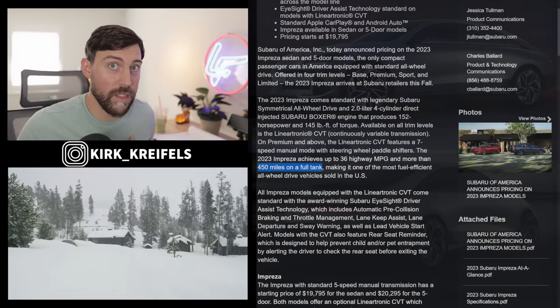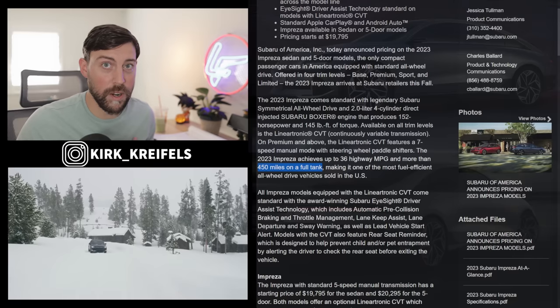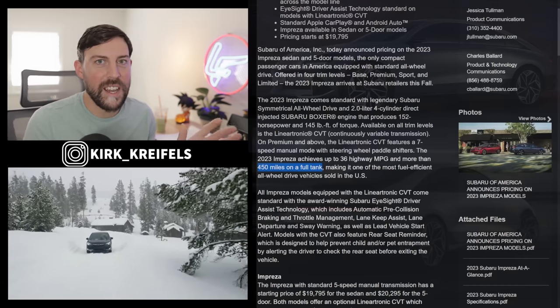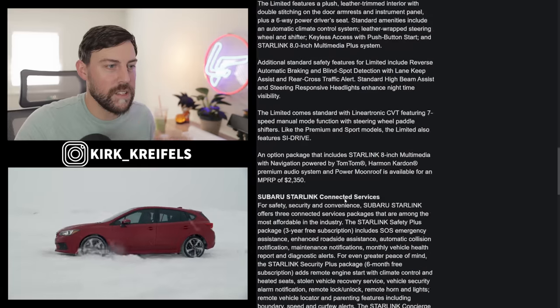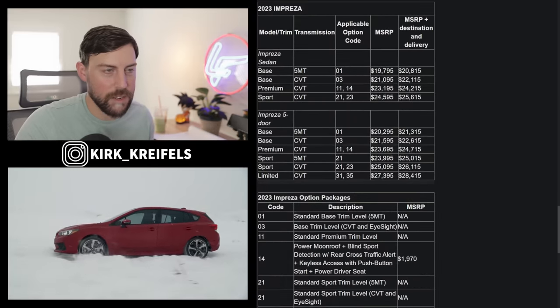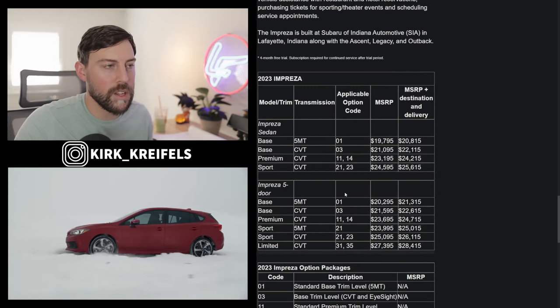I haven't signed those materials and I'm not under embargo, so I could put out that video. But I can't share too much — I don't want to get myself on the blacklist. Let's just talk about the overall pricing and get straight into the nitty-gritty.